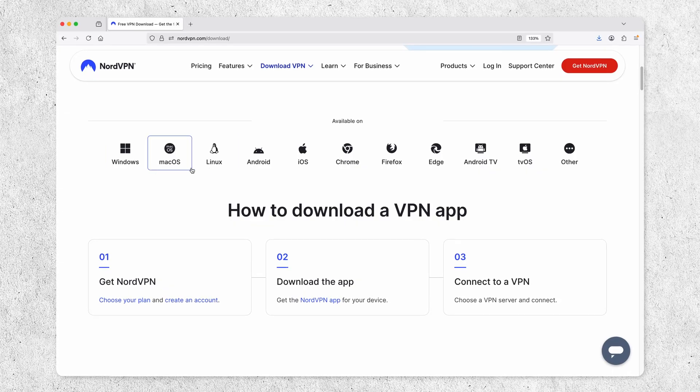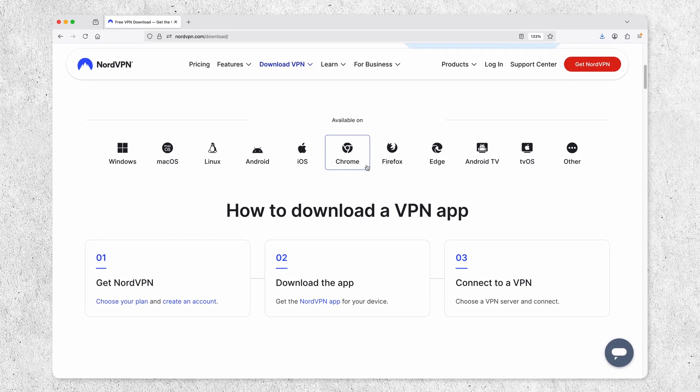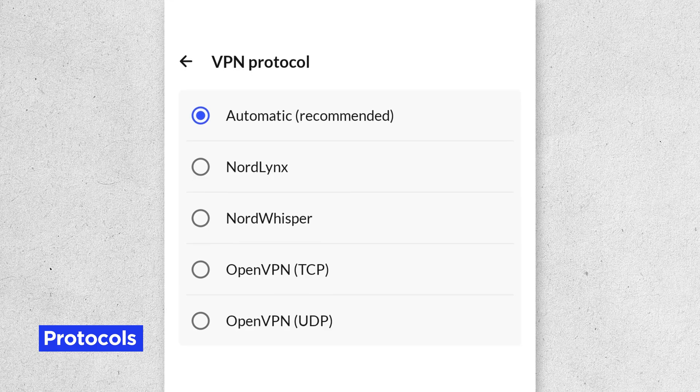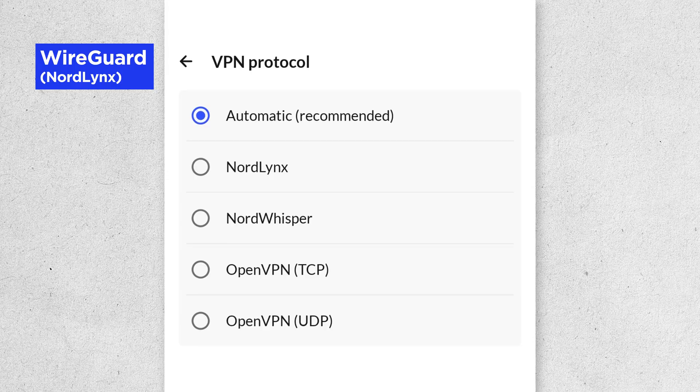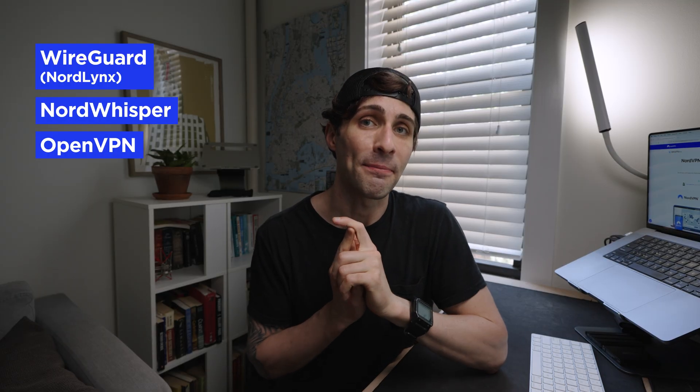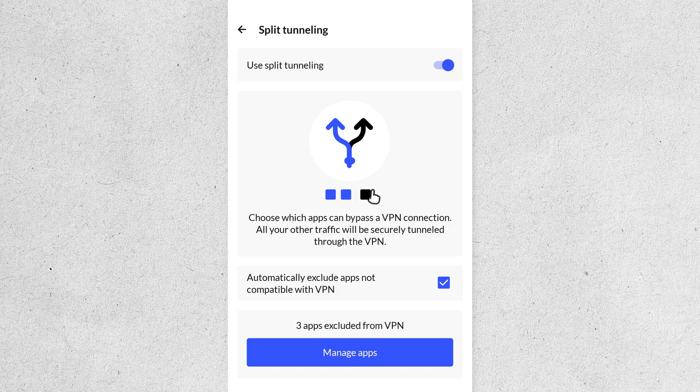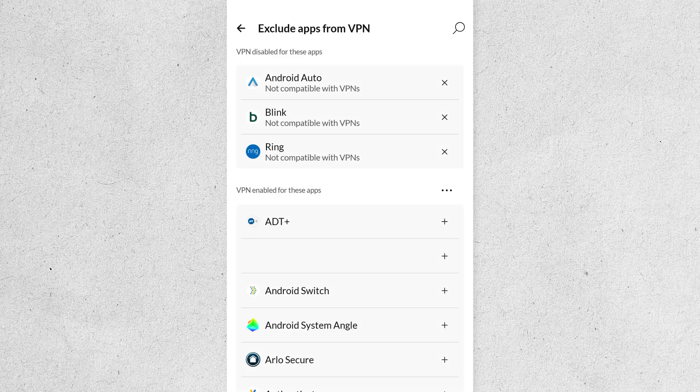NordVPN makes all of its security features super easy to use across devices — Mac, Windows, Android, iOS, and even browser extensions. The features vary a little depending on which app you're using, but here are three worth highlighting. First, protocols: the technology behind the scenes that keeps your connection private and secure. Nord offers three encryption protocols — WireGuard (which they call NordLynx, the default), NordWhisper, and OpenVPN. Second, the kill switch: if your VPN loses its connection, your internet automatically stops so no activity is leaked. Third, split tunneling: select which apps use the VPN and which don't.